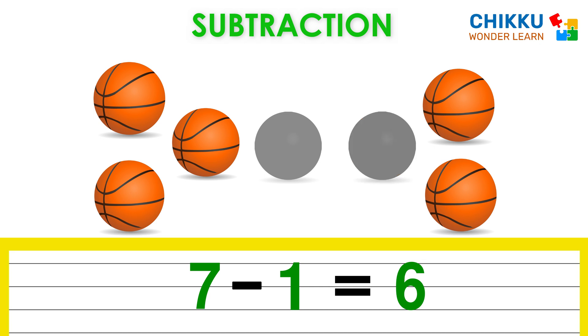Let's take one more basketball. Now how many basketballs are there? Can you count? One, two, three, four, five. There are five basketballs. Which means seven minus two equal to five.